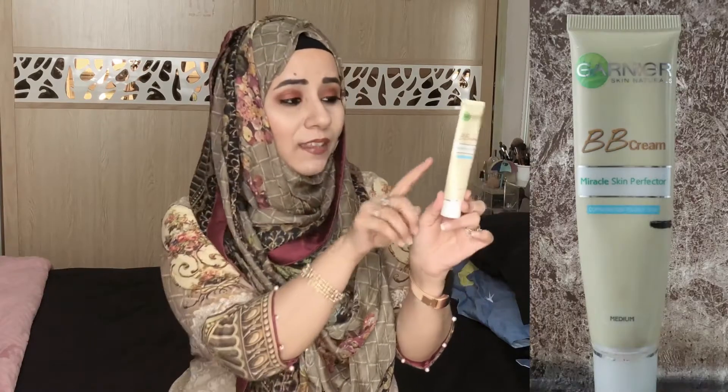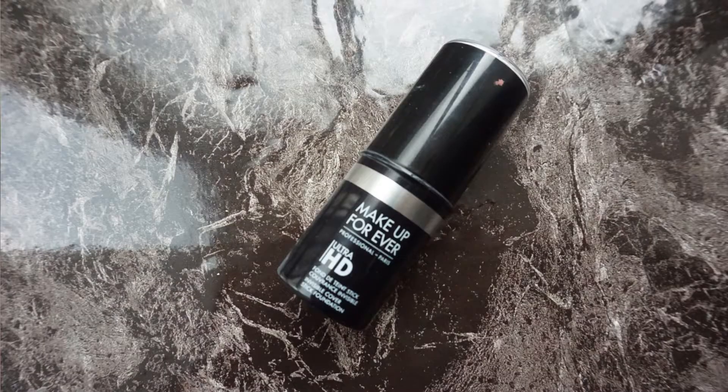I have two foundations I would like to use up for 2018 — that's quite ambitious, but I already have good progress on both. I wanted one that was a little more full coverage and one that was more lightweight and good for daily use. This is the Garnier BB Cream — if you're from Pakistan, you've seen it everywhere. It's one of my favorites and I'd say I'm about halfway through it, so finishing this up wouldn't be an issue.